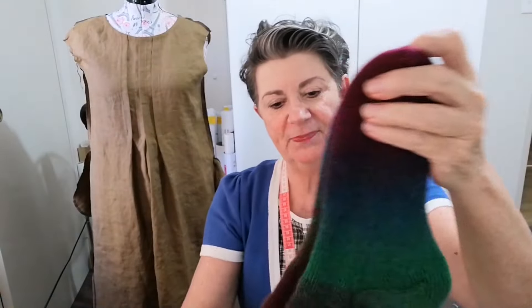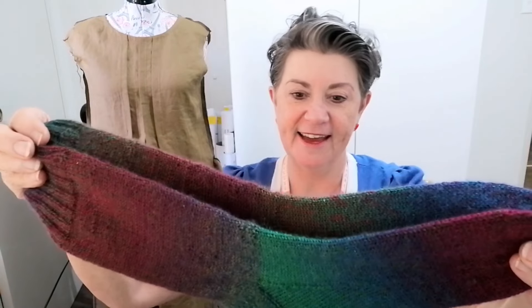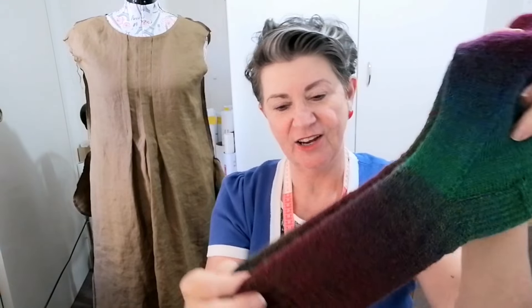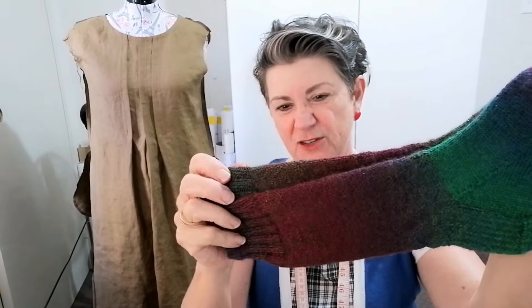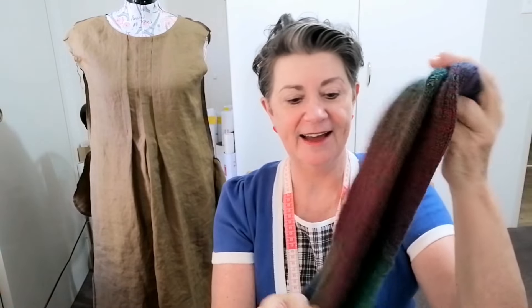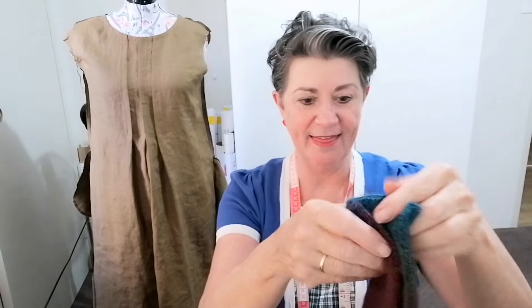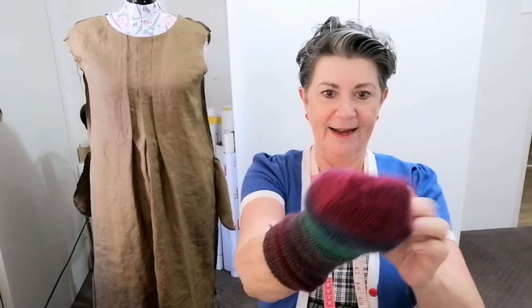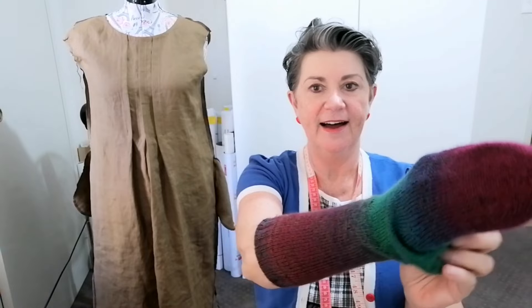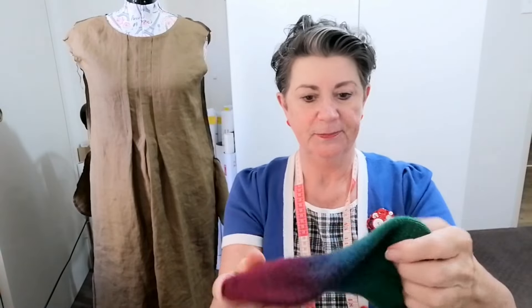The yarn is from Bendigo Wool — the Bendigo Woollen Store — and it's their sock yarn. It's kind of self-striping, but not really; it's variegated wool. There's a little bit left over. These are beautiful and I can't wait to wear them, though I can't wear them right now because they're quite long — they'll go halfway up my calf, great under boots in winter.